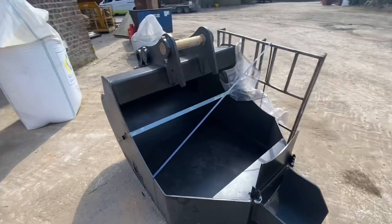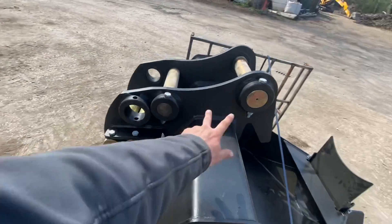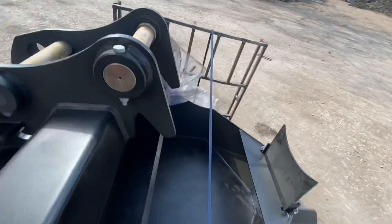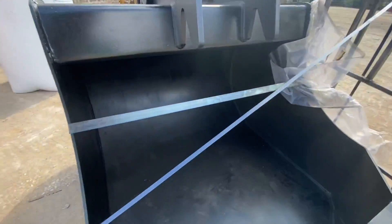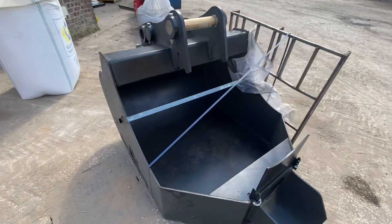There's a quiz question for you - does anyone know what this bucket's for? And also why it's got two sets of pins? See if you know, leave a comment below.